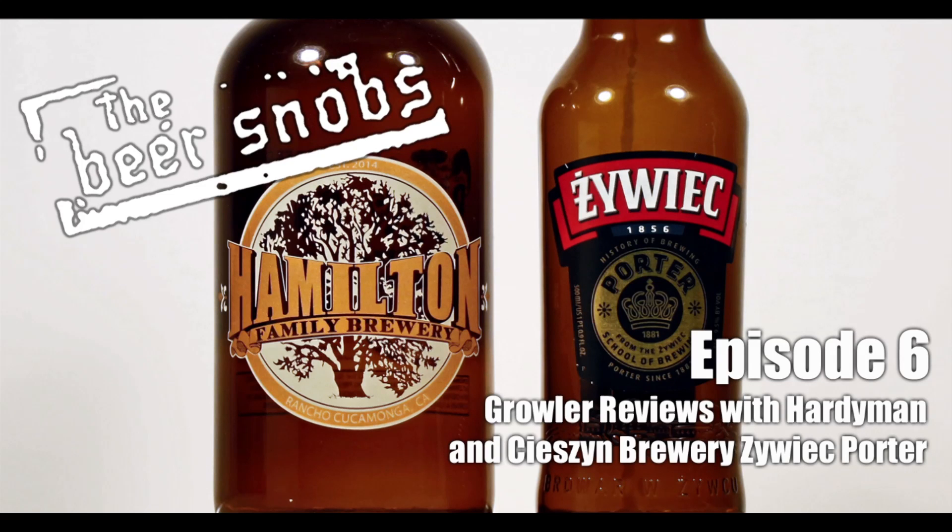Ladies and gentlemen, we present to you a weekly podcast for the more sophisticated beer drinker. So sit back, pour yourself a pint, and enjoy the internet's longest running 100% blind round table taste test beer review show. You're listening to The Beer Snobs.